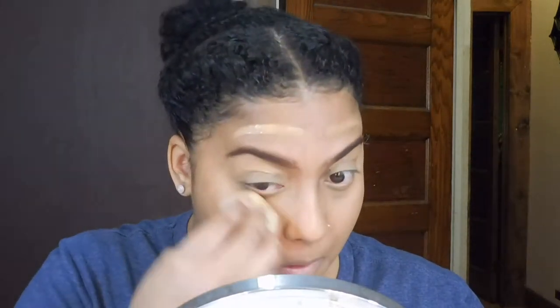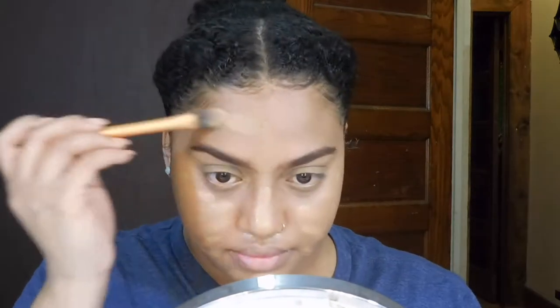I'm going to apply my Maybelline Dream BB Fresh BB cream, first using my Real Techniques pointed foundation brush and then pushing it into the skin with my beauty sponge. I'm going to do a second coat because I felt like my skin needed a little more coverage today — same method: brush first, then push that in with the beauty sponge.